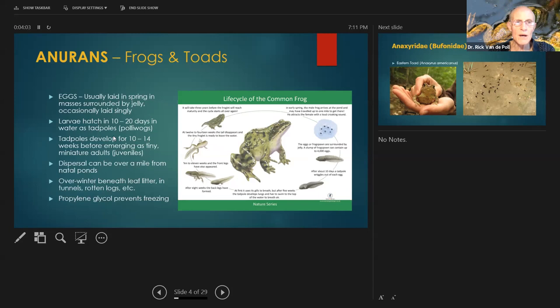Larvae vary in development time — 10 to 20 days for eggs, tadpoles about a week and a half to two weeks. This depends upon how warm the waters are. In vernal pools, all metamorphosis in frogs depends on water temperature to speed up or slow down.